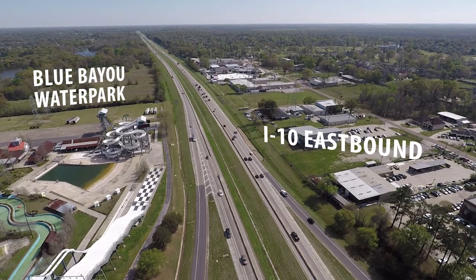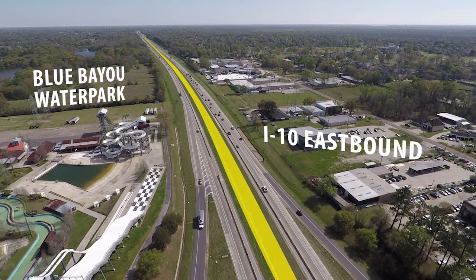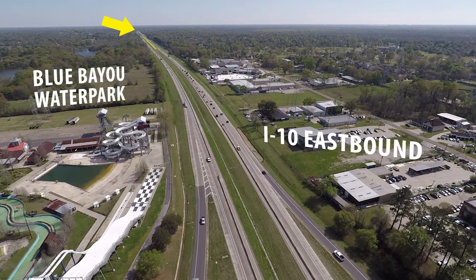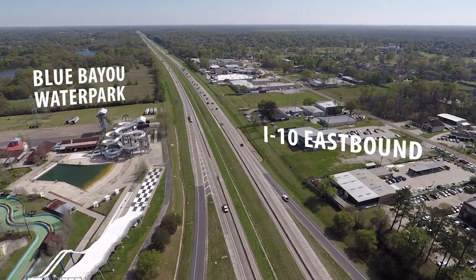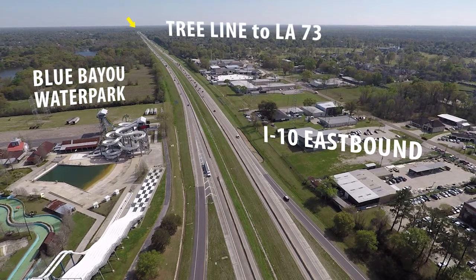This project is going to be done in two phases. The first phase is a little over three miles, going from the Highland Road Bridge to what we call the tree line. The next phase will begin early next year, 2019, and goes from the tree line to LA-73.